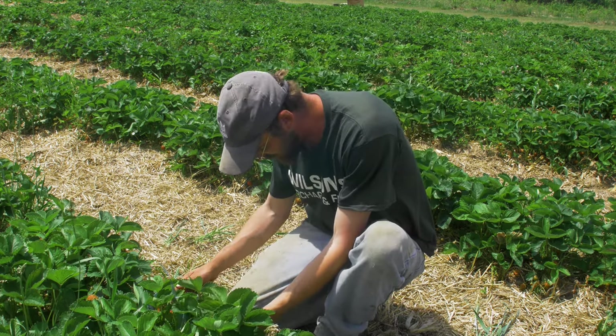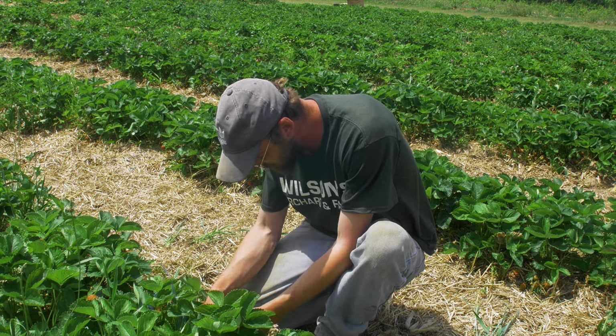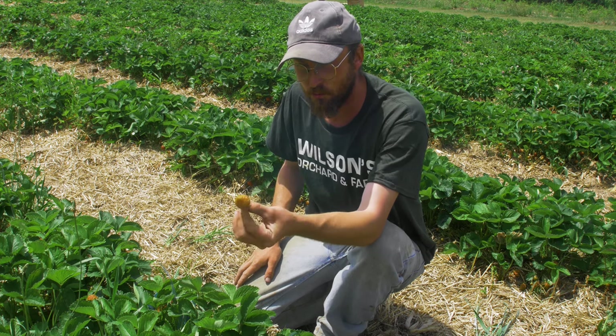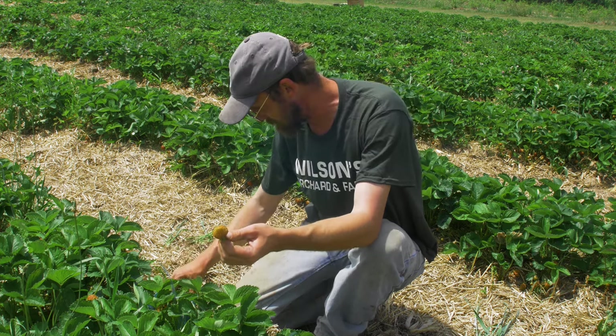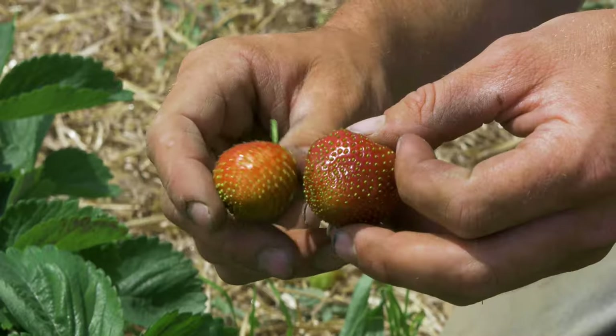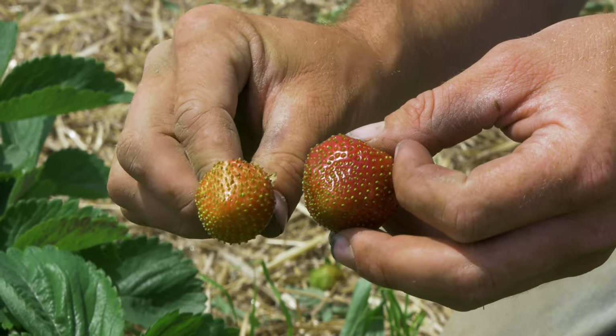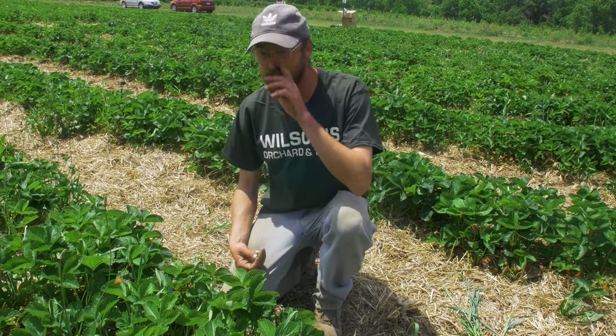Here's one that maybe didn't have quite as much damage — that would be like a fully ripe thrips-damaged strawberry. And here's what it's supposed to look like. Really devastating. We can't really sell these berries.